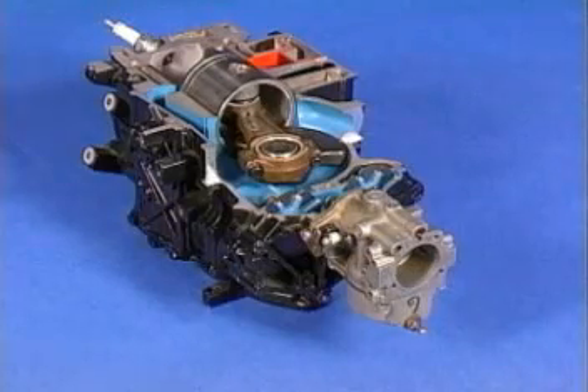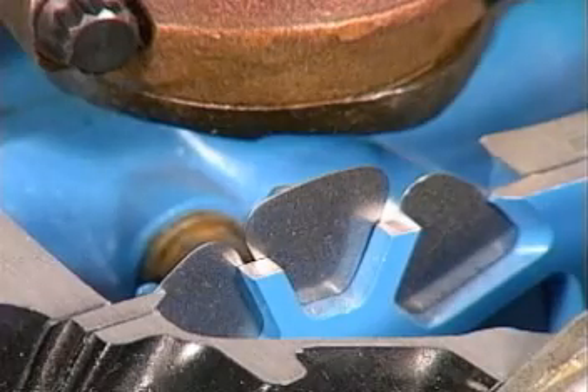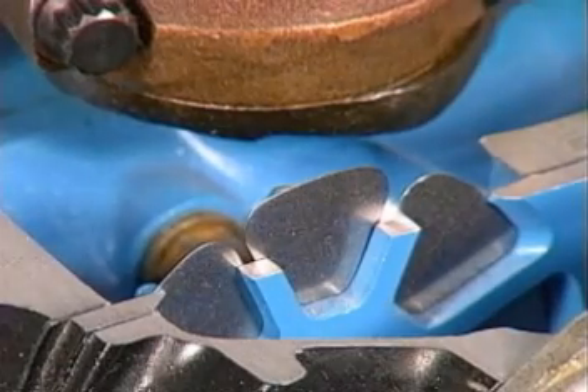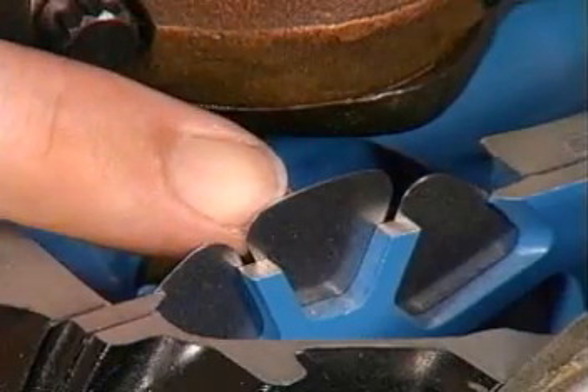Two-stroke engines are much simpler than four-strokes. Reed valves are small and lightweight. They don't need any mechanical linkage to make them open and close, since the pressure inside the crankcase does that quite well.